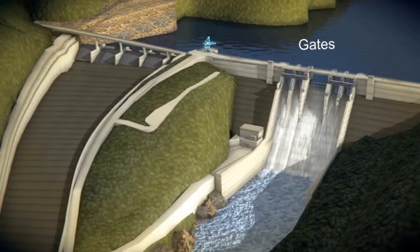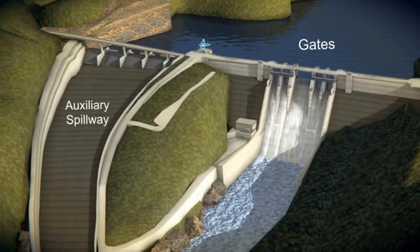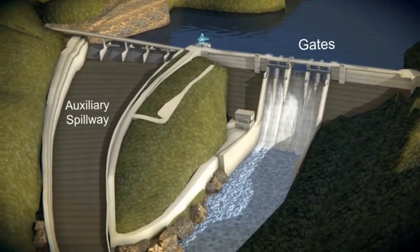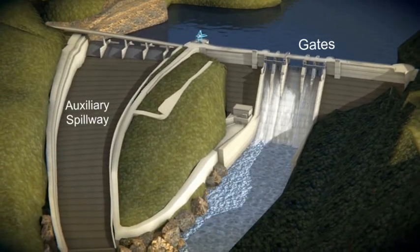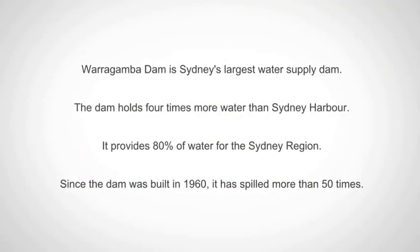The gates on the dam, along with the auxiliary spillway, are designed to safely pass extreme floods, much larger than the worst flood on record for the Hawkesbury Nepean Valley.